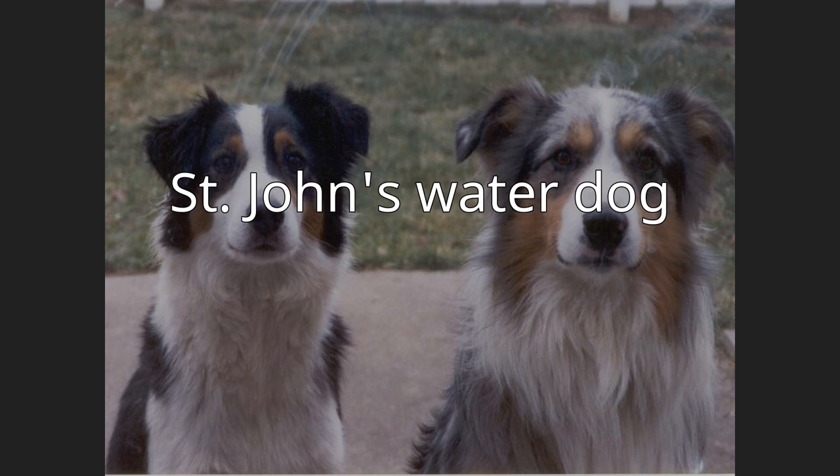The Saint John's Water Dog, also known as the Saint John's Dog or the Lesser Newfoundland, is an extinct landrace of domestic dog from Newfoundland.